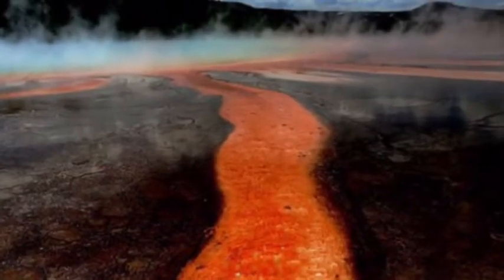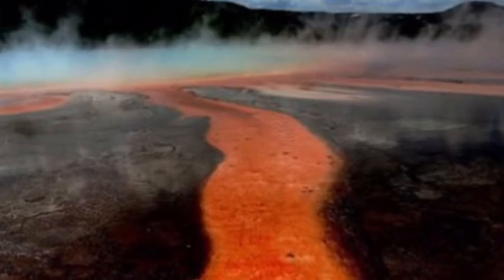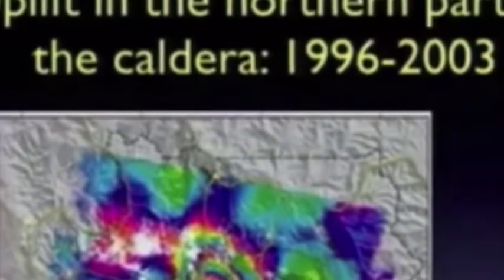A USGS scientist recorded the Yellowstone caldera with a lot of movement. A USGS scientist explained during a lecture how the Yellowstone caldera rose by 12 centimeters during a seven-year period. The Yellowstone caldera is a supervolcano located in the US that last erupted 70,000 years ago, and has been labeled a supervolcano due to its potential to inflict devastation on a global level.